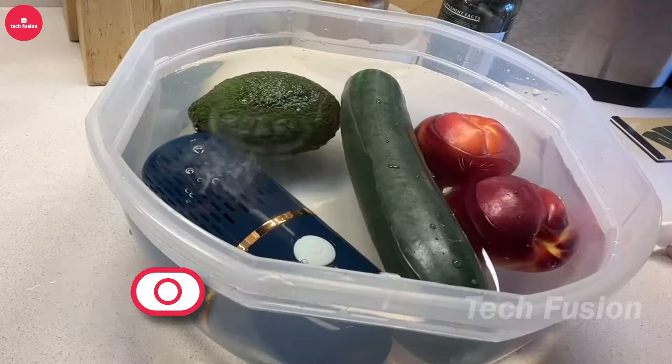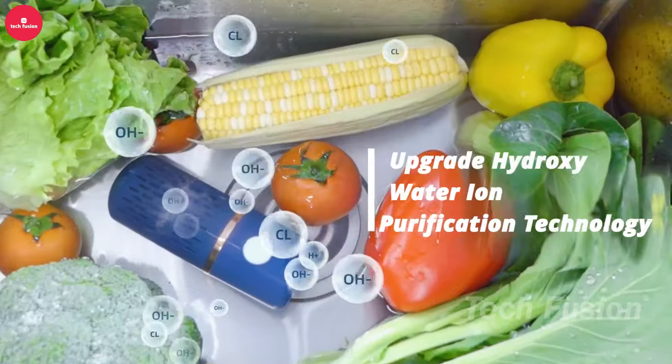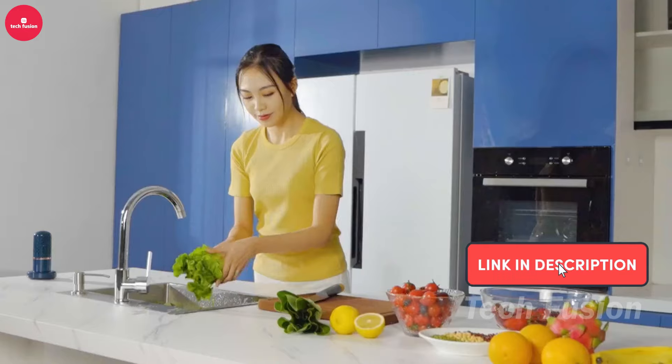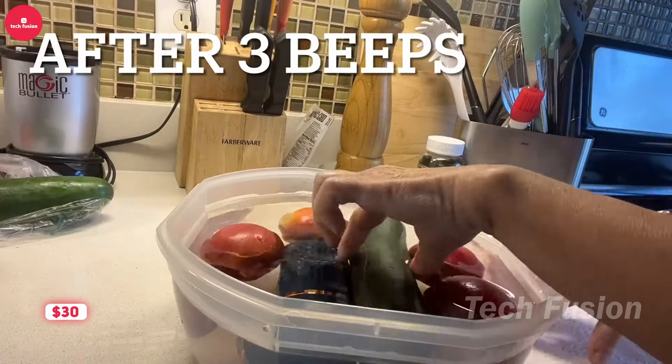Concerned about pesticides on your fruits? This portable vegetable washing machine is here to help. Simply place your produce in a bowl of water, and the machine works to clean away impurities. A quick rinse afterward ensures your fruits and veggies are ready to enjoy. All this peace of mind comes for just $30.